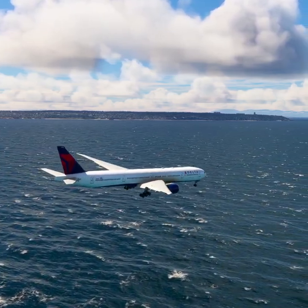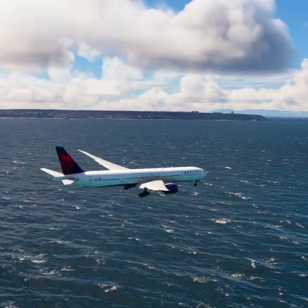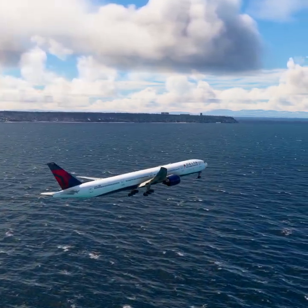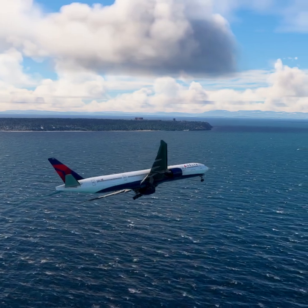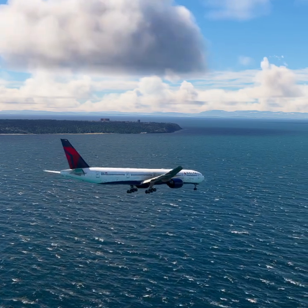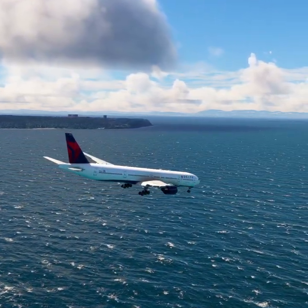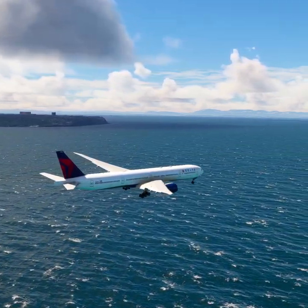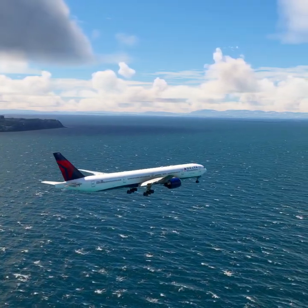Victoria Airport information Romeo, 1800 Zulu. Wind 254 at 31. Visibility 9. Sky condition: few clouds at 2,400 feet, few clouds at 4,700 feet, few clouds at 13,700 feet. Temperature 15. Dew point 13. Altimeter 29.92. ILS runway 27 in use. Landing and departing runway 27. VFR aircraft state direction of flight. All aircraft read back hold short instructions. Advise controller on initial contact. You have Romeo.